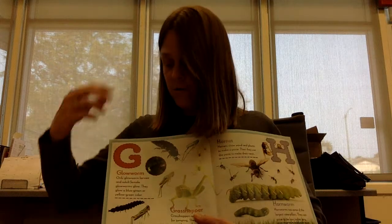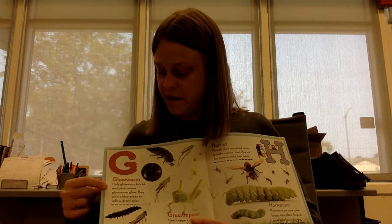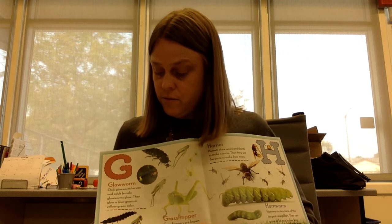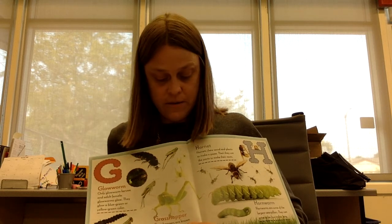G is for glow worm. Only glow worm larvae and adult females glow. They glow a blue-green or yellow-green color. Grasshoppers are known for jumping. They can jump more than six feet at a time. Why do you think they are called grasshoppers?